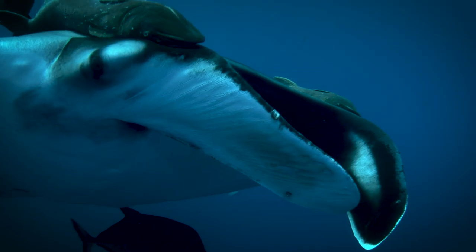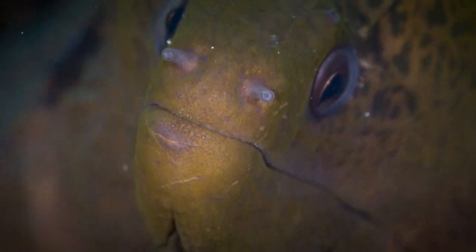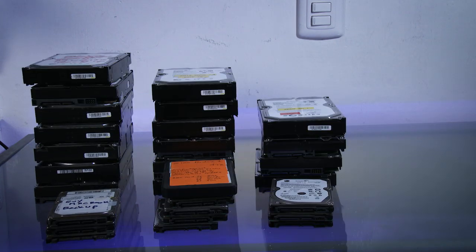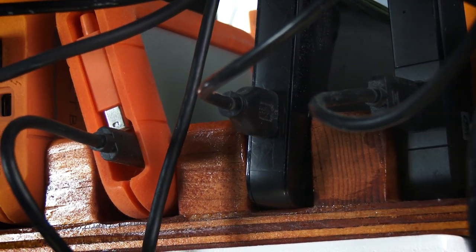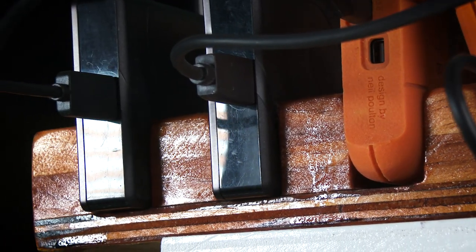We have been filming for over 20 years and we have a huge library of video clips. One of our challenges is to be able to have all the video clips in one location. We also need to be able to reach such locations from any of the computer stations in our office, and it would also be great to have access from remote locations.